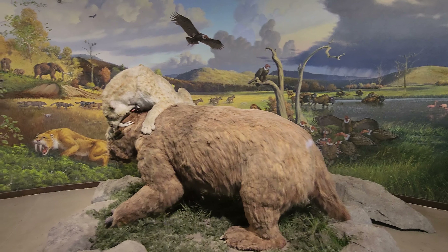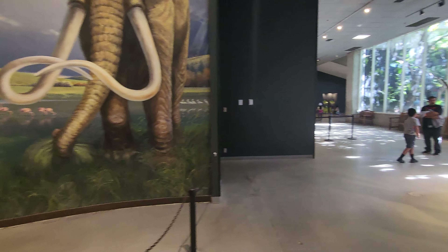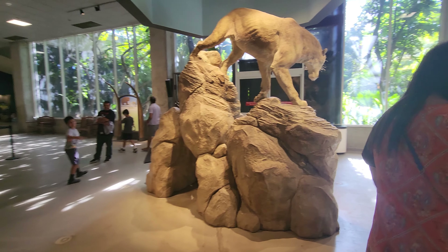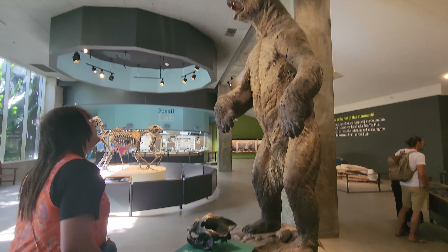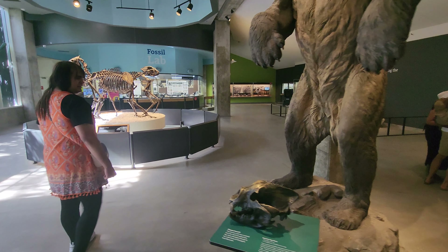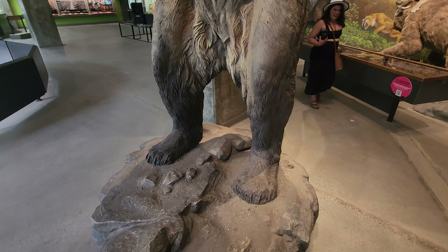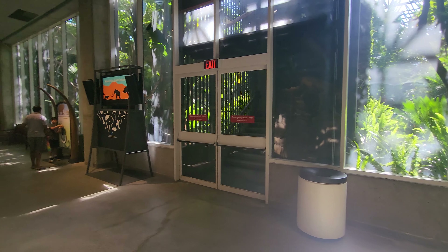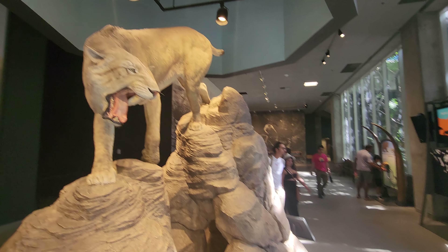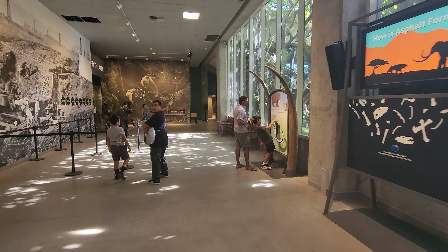Look at all the samples they have from there — there are tons of them. This is a tooth from something. That's a tusk. Looks like an antique bison and a Smilodon on top of him.